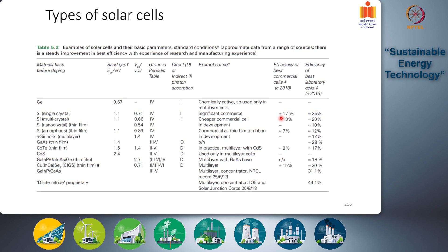Another somewhat cheaper option is silicon multi-crystal solar cells. These are not made of a single crystal but of multiple crystals present in a single solar cell. These are often called polycrystalline solar cells and are made up of multiple smaller crystals or grains.